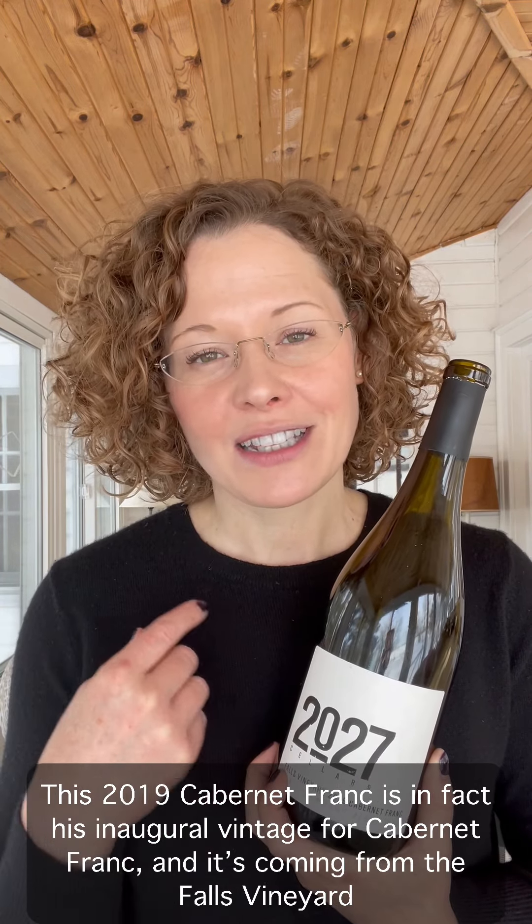This 2019 Cabernet Franc is in fact his inaugural vintage for Cabernet Franc and it's coming from the Falls Vineyard in the Vinemount Ridge VQA sub-appellation. The Vinemount Ridge appellation is quite a large appellation in terms of area but it's also one of the coolest in the Niagara Peninsula. The vineyards sit atop the Niagara Escarpment at a moderate elevation of 180 to 200 meters above sea level and the vineyards are quite removed from the influence of Lake Ontario to the north, making this area a bit cooler in terms of growing degree days.